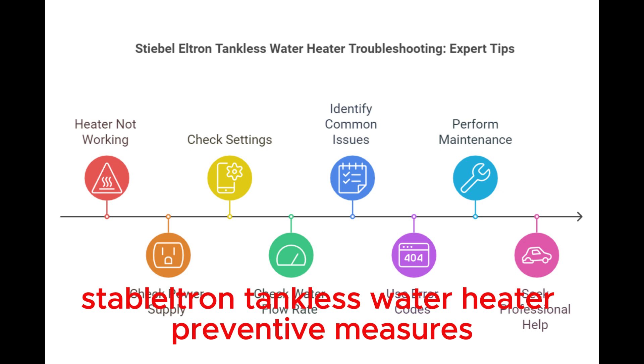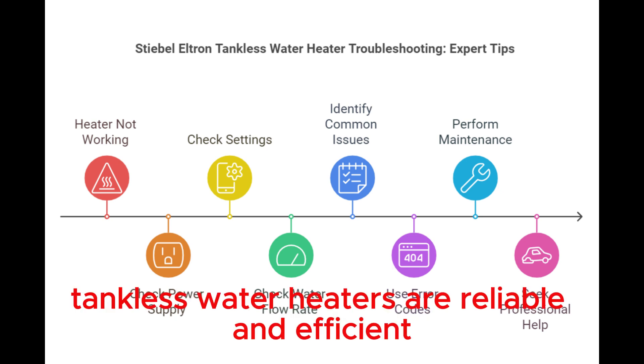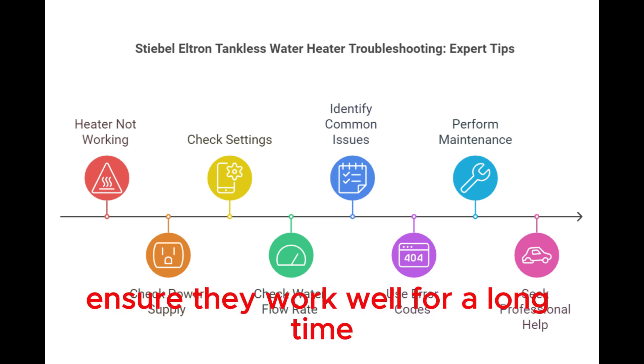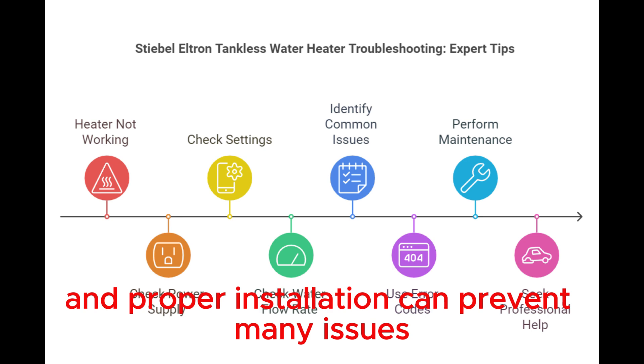Stiebel Eltron Tankless Water Heater Preventive Measures. Stiebel Eltron Tankless Water Heaters are reliable and efficient. Preventive measures ensure they work well for a long time. Regular inspections and proper installation can prevent many issues.